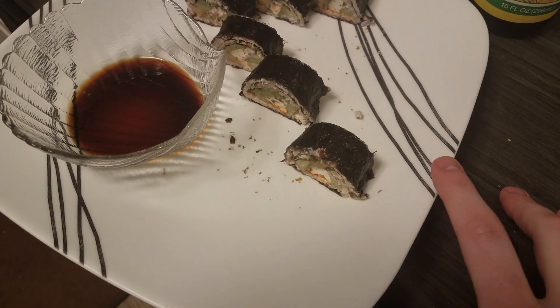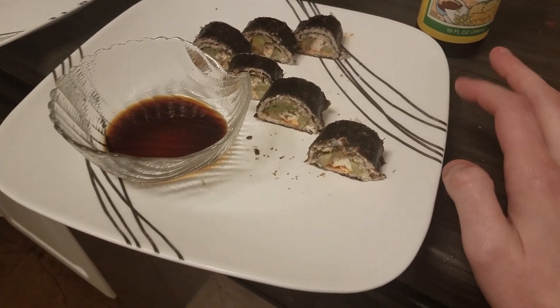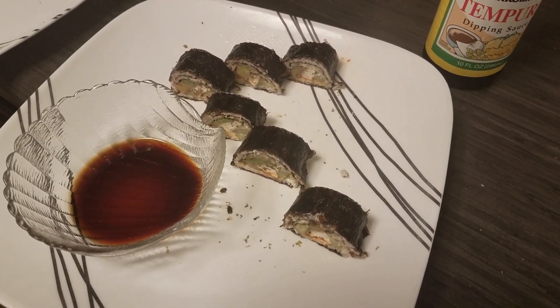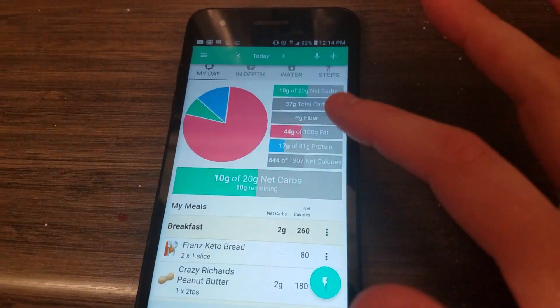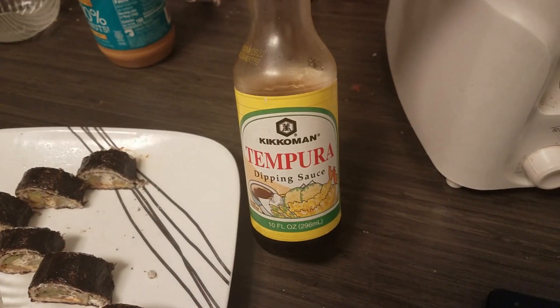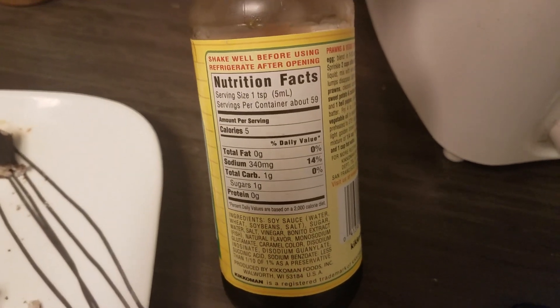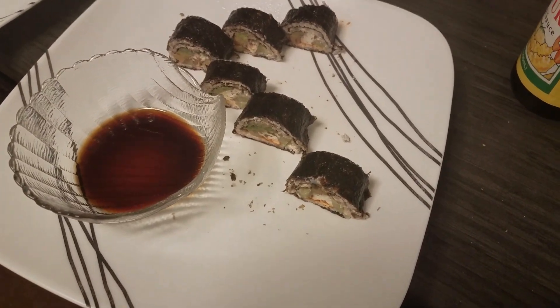For lunch I have some of my keto sushi — I posted a recipe recently for that. I don't have a full roll, I think it's a roll minus three pieces. I also have some dipping sauce. My roll is already pretty high in fat at 24 grams, so I decided to go low calorie with the dipping sauce — it's basically just a soy sauce. It's about 12:30 now.